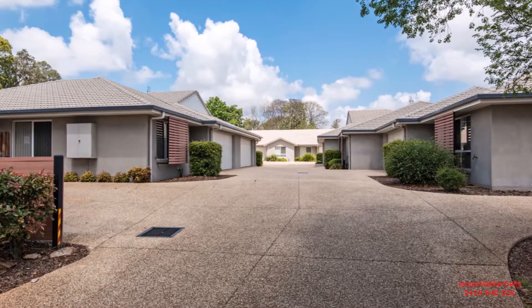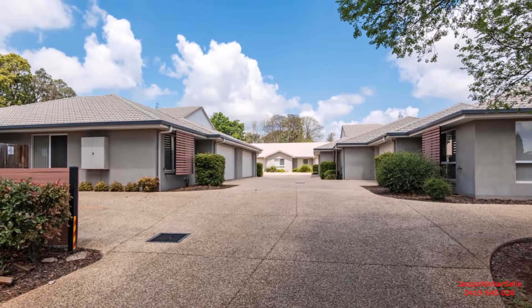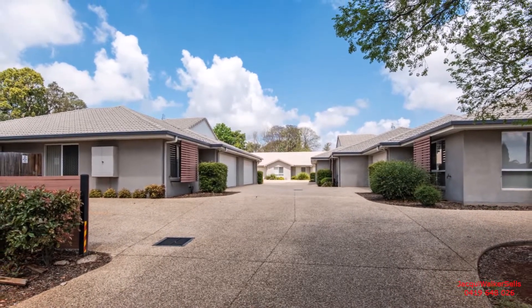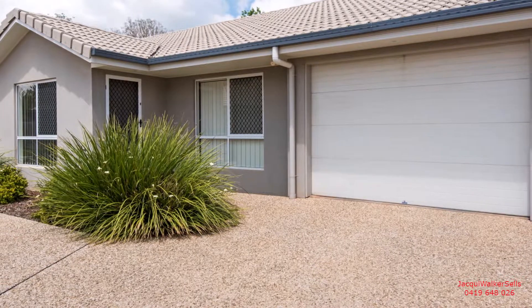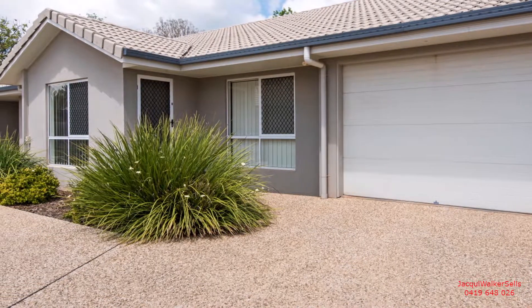Set in a well-presented complex of eight rendered brick and tile units with well-established landscaped gardens, this unit is situated across the road from Newtown Park and the State Rose Garden. It's just 1.4 kilometres to Clifford Gardens Shopping Centre. Conveniently positioned and created for easy living, this unit has been priced to sell.